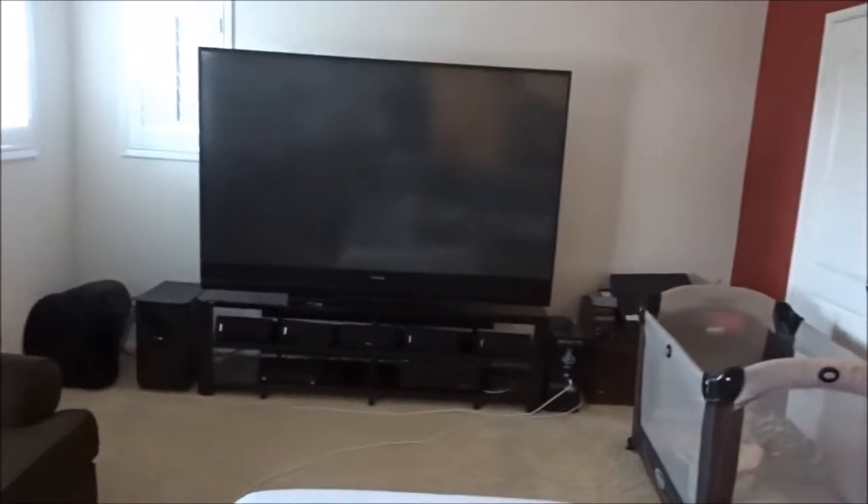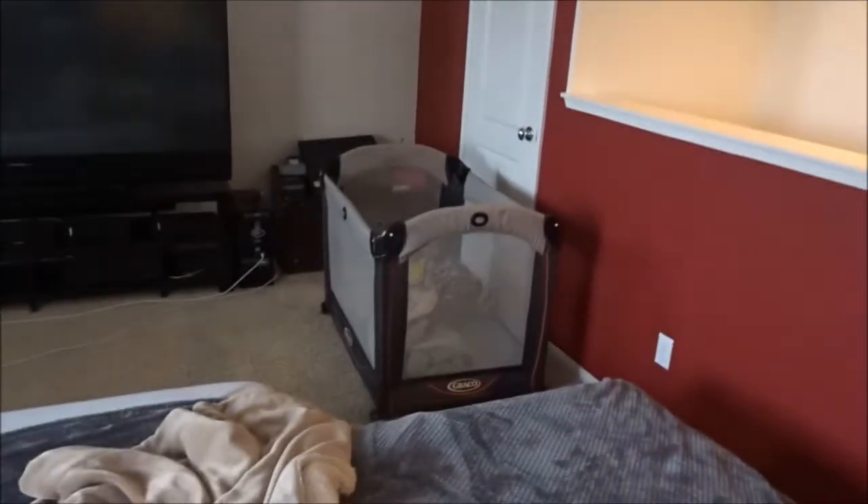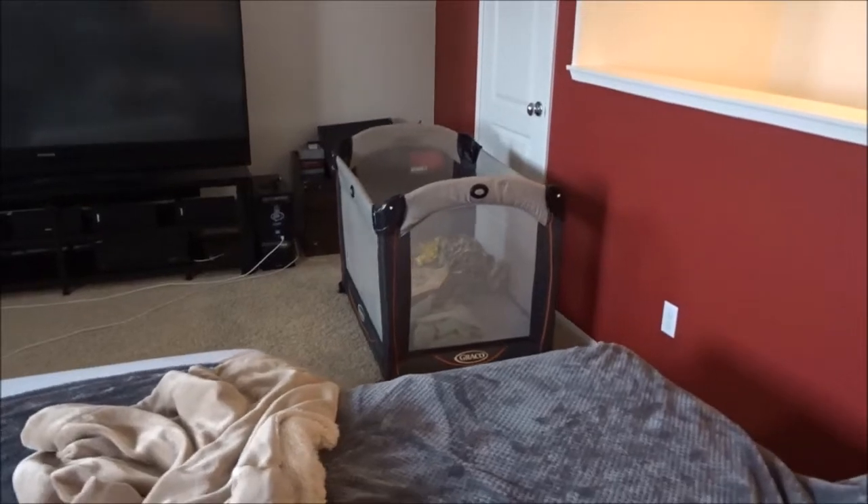I'm pretty sure everyone has seen this — this is our loft slash theater room. It's a nice 82-inch TV and our nice sectional couch. This is kind of where we hang out. And that's my toy closet over there. And no, we don't have a baby — that is Riley's home.